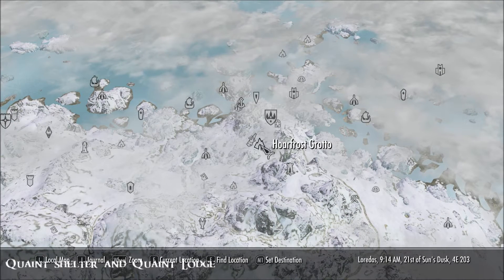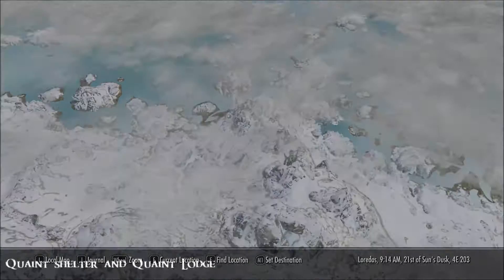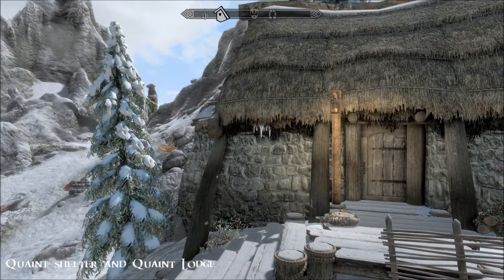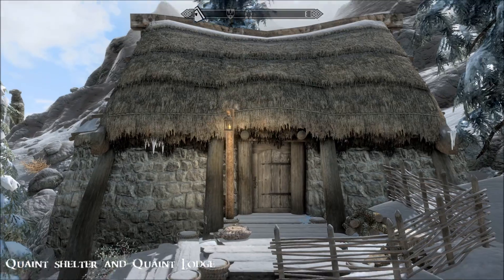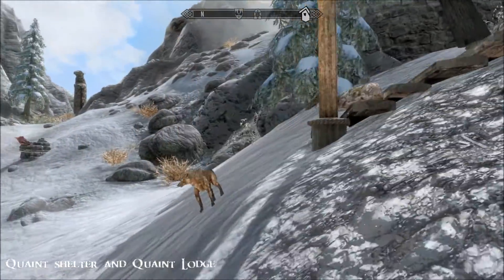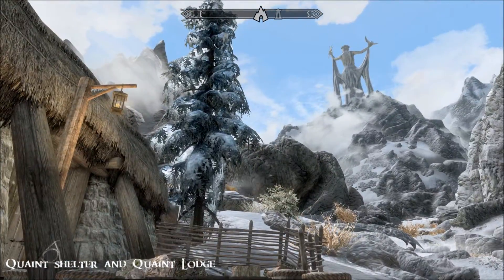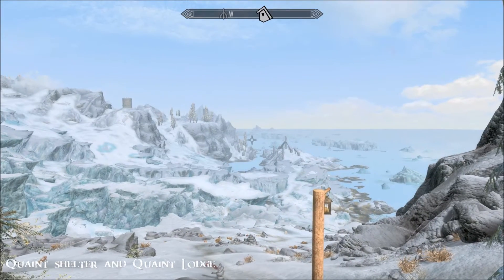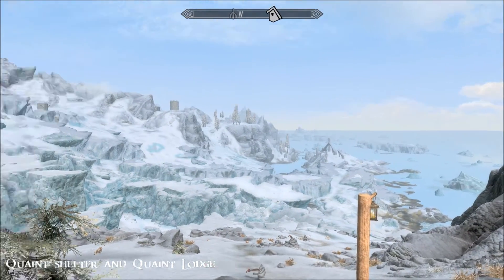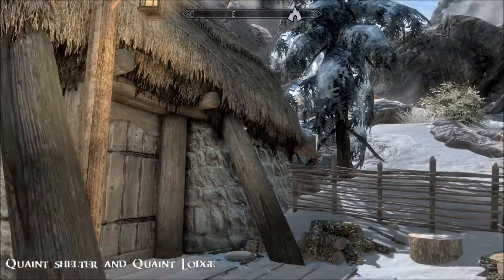I'll show you where this is - we're just outside of Winterhold. If you've got the Cutting Room Floor installed, it's right near Hoarfrost Grotto. As you can see, it's a tiny little cottage - a bit of welcome respite when you're looking for some shelter in the terrible weather around here. It is super cute, and the views from this place are stunning, especially on a clear day like today.